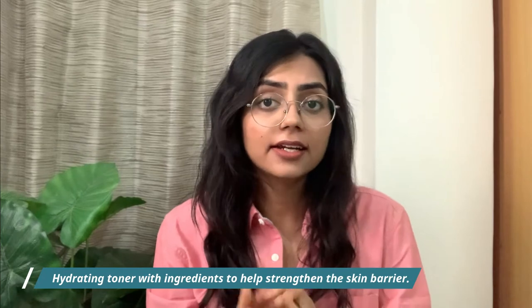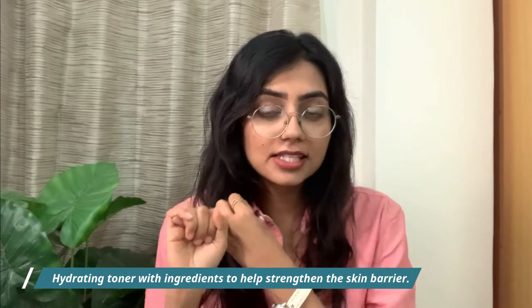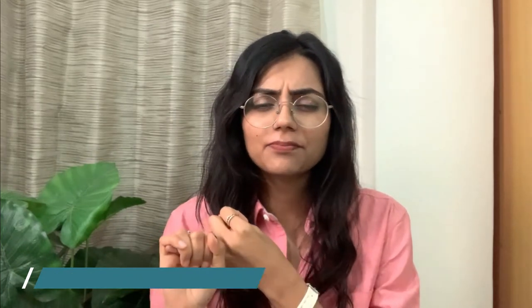Skip the exfoliation step and simplify the toning step — toners aren't really necessary right now. If you do want to use a toner, use one that is hydrating or has ingredients that strengthen the skin barrier. Nothing alcohol-based, and please no essential oils.